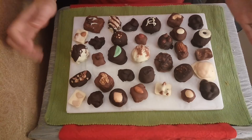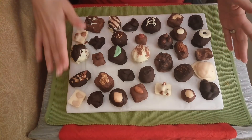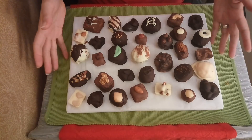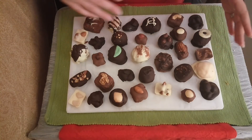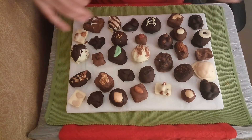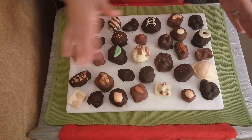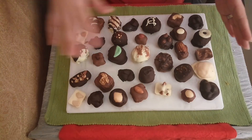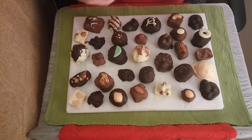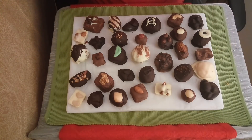This is the delightful sampling platter that we have of our delicious handcrafted chocolates. We do have quite an extensive range. This is not the full extent of our range — for a chocolate box, if you want the full range, we do have a 72-piece box that has the full range of our chocolates. This is just a sampling of some of them.